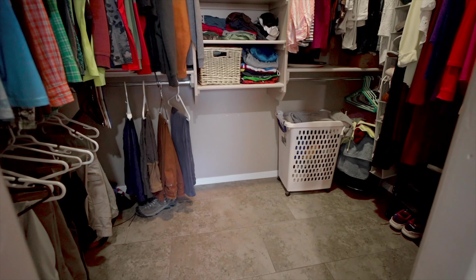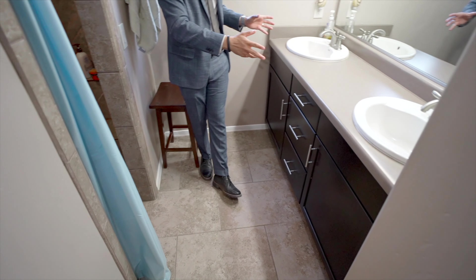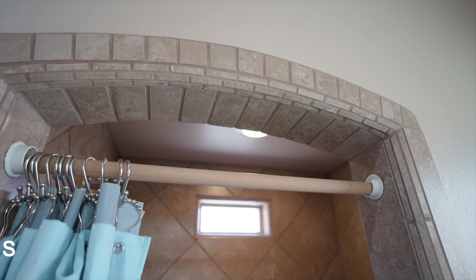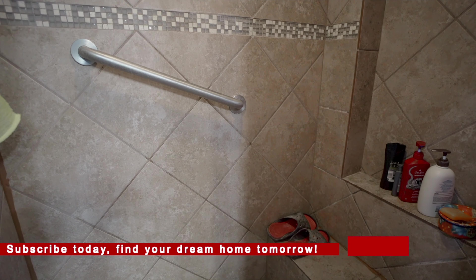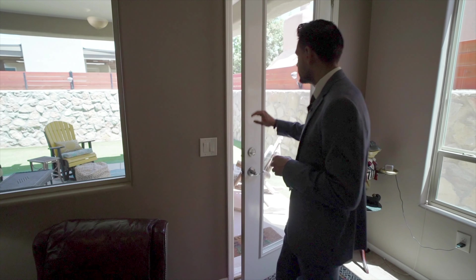In the primary bathroom you have the closet — we'll show you briefly to keep the privacy of the people still living here. There's a toilet room with a good size and plenty of space, a double sink whose wood matches the one in the kitchen, and a walk-in shower with a really nice tile design. You have lighting on top for nighttime, a small window for natural light, and an operable window that helps clear out moisture.